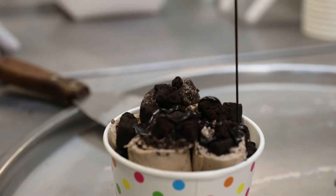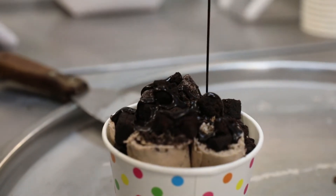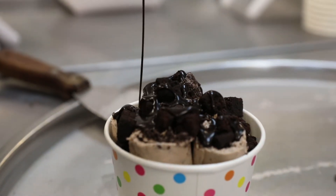We do a lot of off the wall things like putting ice cream inside of donuts, making cotton candy burritos and such. We were both born and raised in Columbia, so it's our hometown and we wanted to bring rolled ice cream to Columbia.